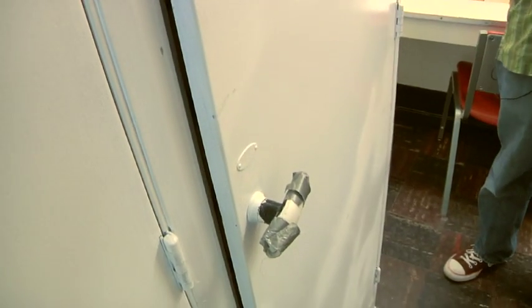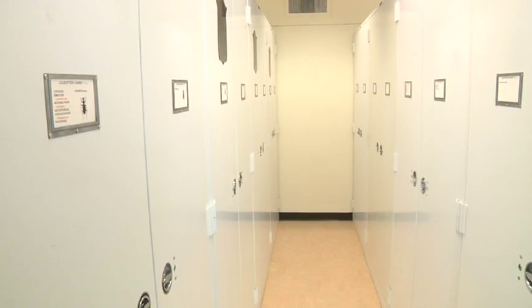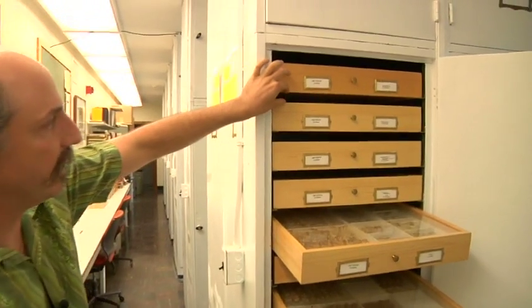We have cabinetry and storage, including drawers, that are fairly old — they were built in the 1950s. These have deteriorated over time. If the cabinets and drawers don't close tightly, insect pests that eat our specimens can get in and destroy the collection.